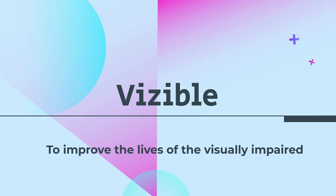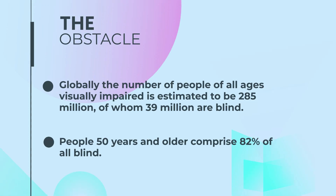Visible — to improve the lives of the visually impaired. The number of visually impaired globally is 285 million, of whom 39 million are blind.